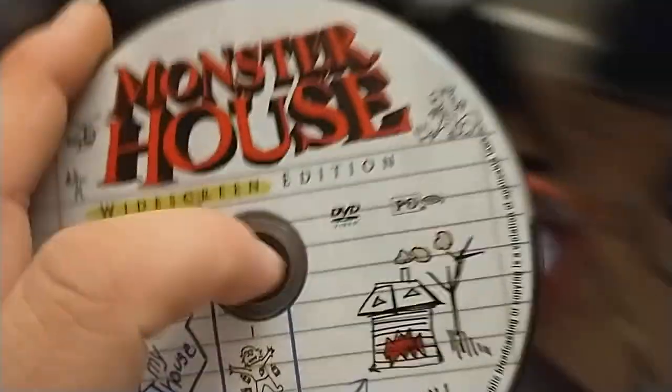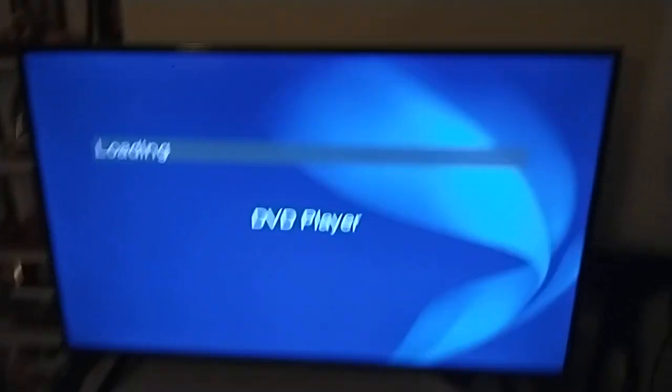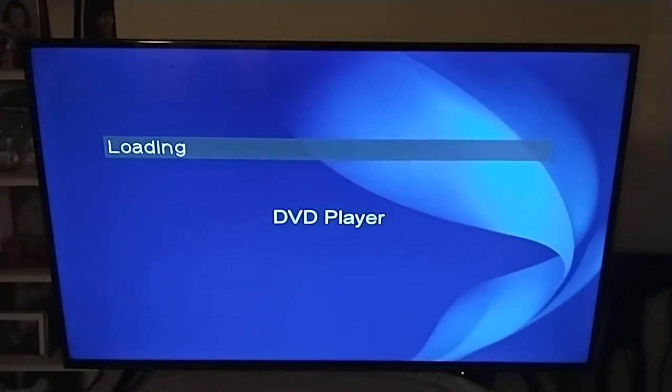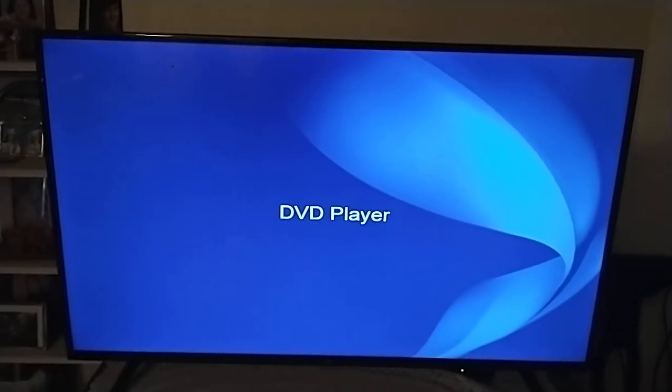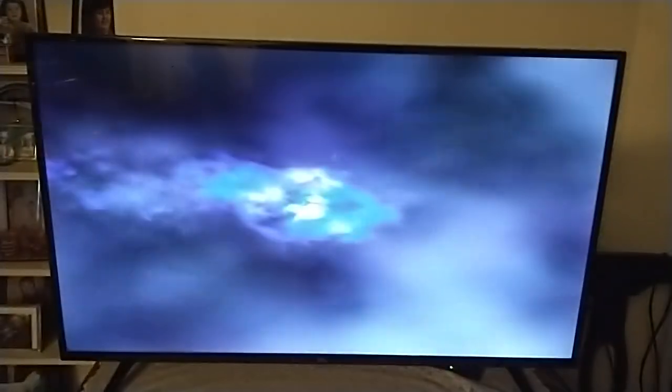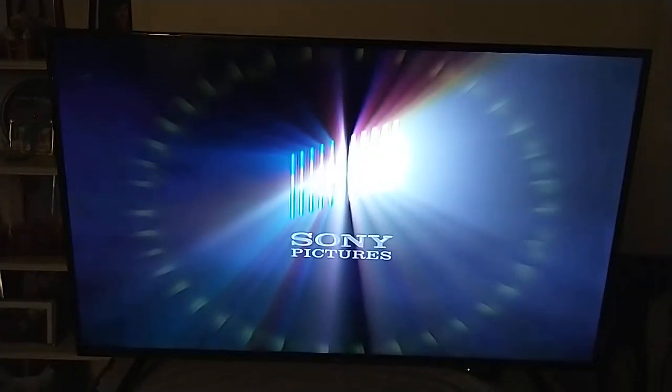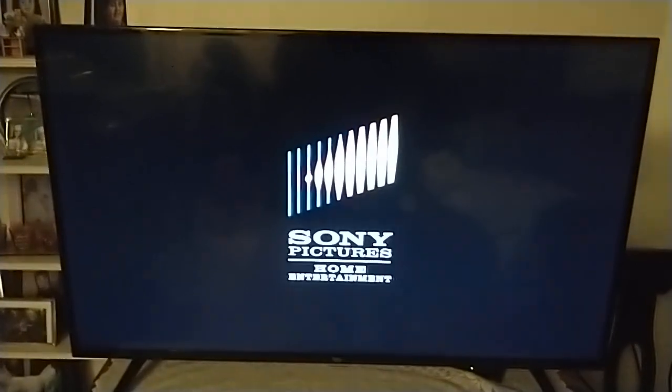Last but not least, there's Monster House, which is the widescreen edition. It has the Sony Pictures Home Entertainment logo on it. So I'm going to show you the Sony Pictures Home Entertainment logo, but on the Fire TV from the Sony DVD player. Alright, that was the Sony Pictures Home Entertainment logo on the Fire TV from the Sony DVD player.